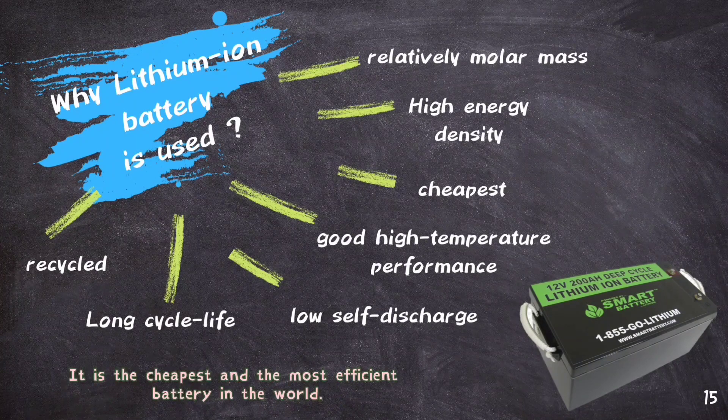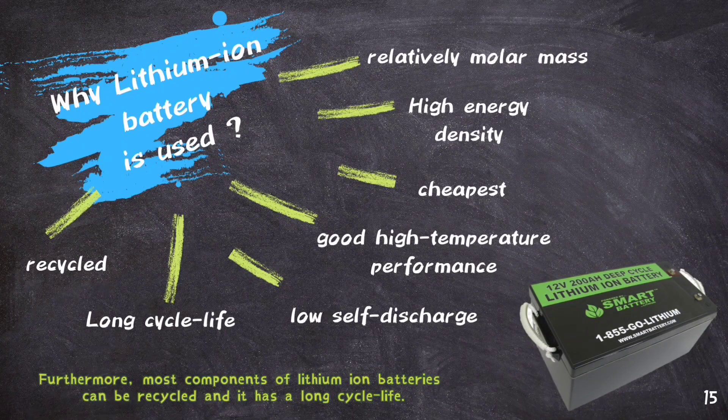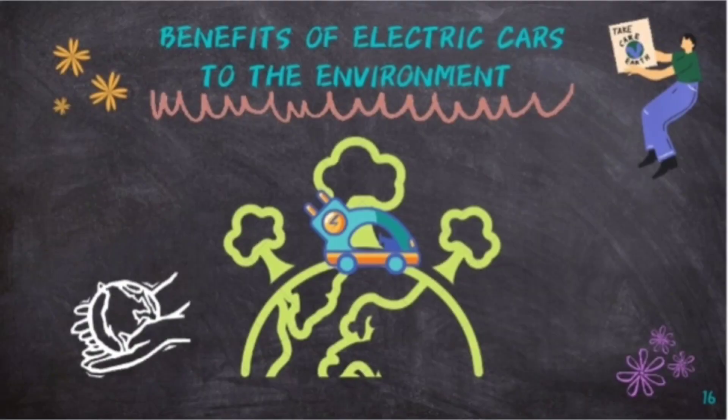It is the cheapest and most efficient battery in the world. It has good high temperature performance and low self-discharge. Furthermore, most components of lithium-ion batteries can be recycled and it has a long cycle life.